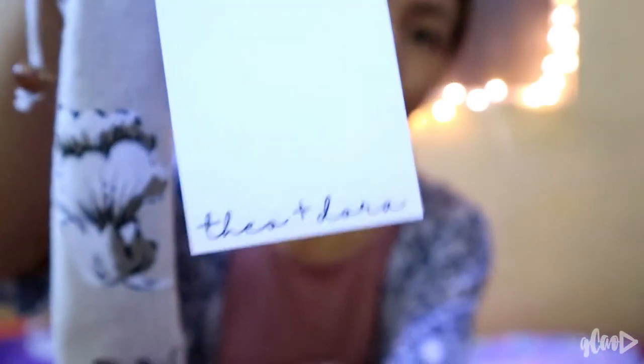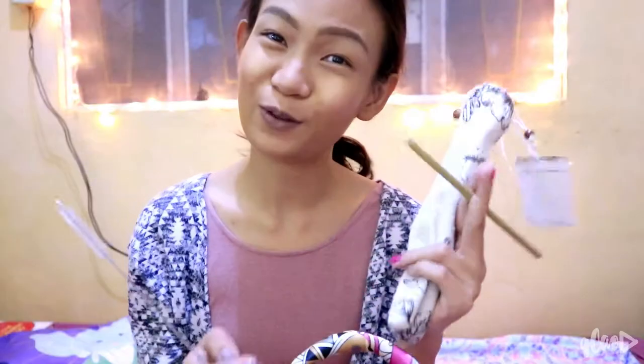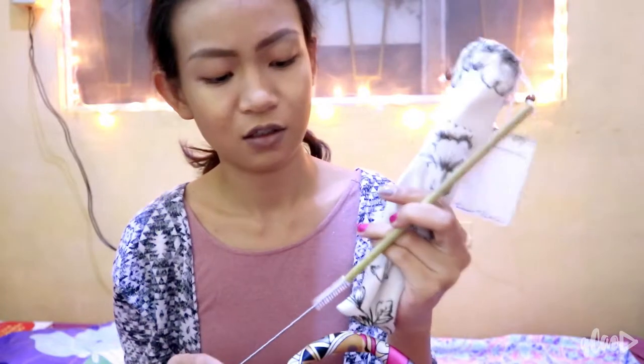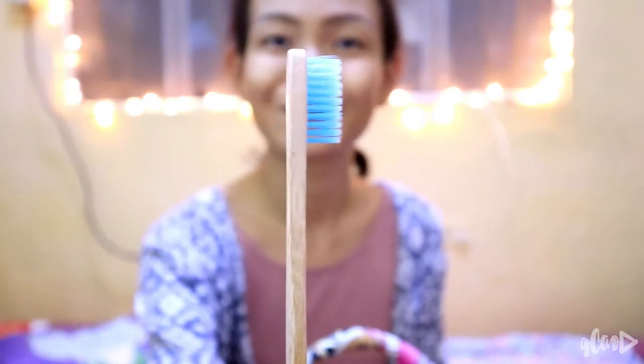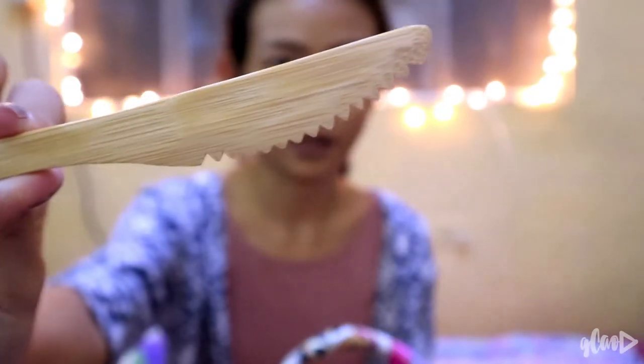Next one is a set of bamboo kinesos — cultivating self-love and planet love. Chopsticks! Bamboo straw! And it also includes a wooden toothbrush.